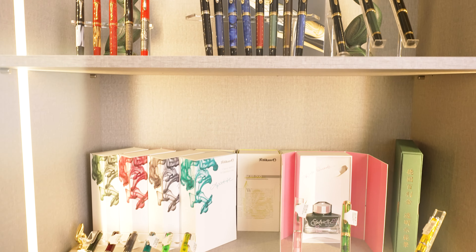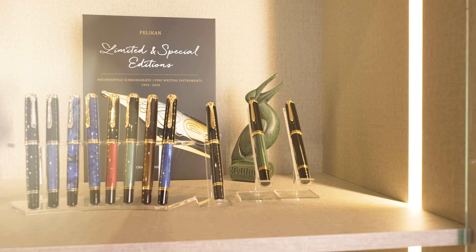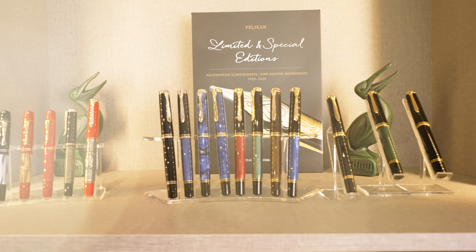Whenever they called my office, they would say, 'Can you please pass the phone to the guy with the fountain pen?' And whenever I travelled, I would buy fountain pens and visit stationery shops around the world. I collected so many — I think I have about 500 pieces. Then 22 years ago, in 2002, I decided to turn my hobby into a business.